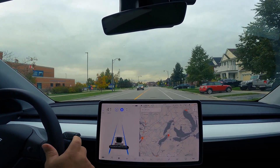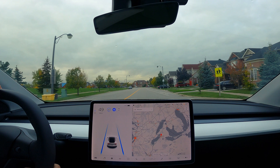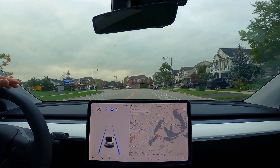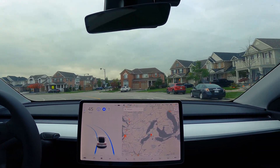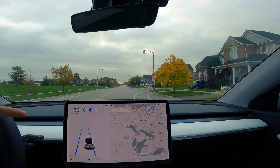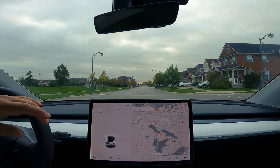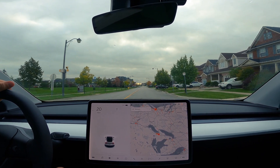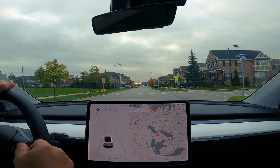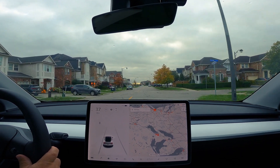We engage autopilot. It's a 40 zone around a school. I don't advise using autopilot around schools if you're not paying attention — always pay attention around schools. The corner is coming up. It slows down from 50 to 45 and takes the corner nice. A lot of times it takes the corner so fast that it goes over the white line into the bike lane, but this time it didn't — which is good to see. So that's just a little quick test on autopilot to see if anything's different.